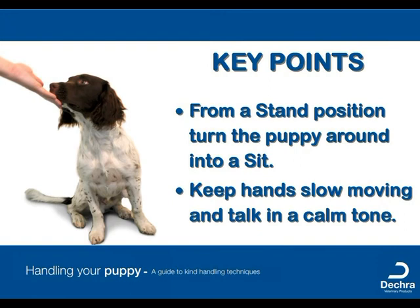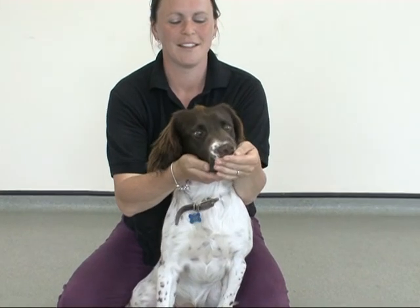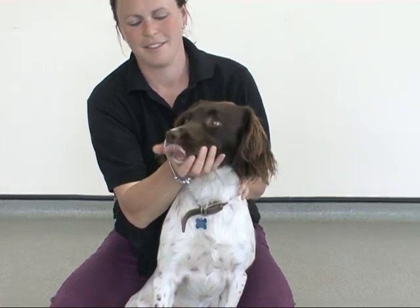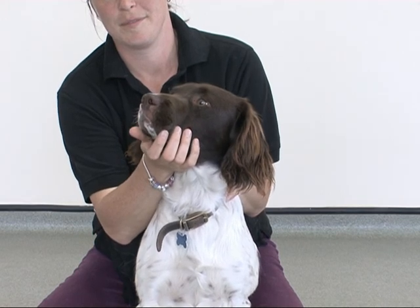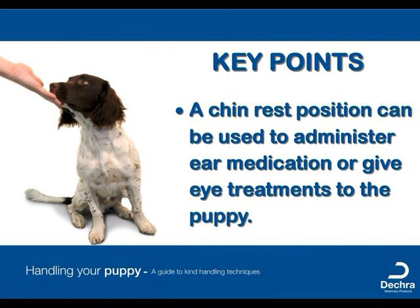Asking a puppy to rest its chin on your hand is a very useful positional trick to teach. This will be useful in the future if ear or eye drops need to be administered. Gently cup the puppy's chin into your hand and verbally praise and smooth the muzzle area. As with all lessons and especially for the handling, this must be done gently with no pressure or confrontation. If the puppy finds it difficult, then just take it nice and slowly.